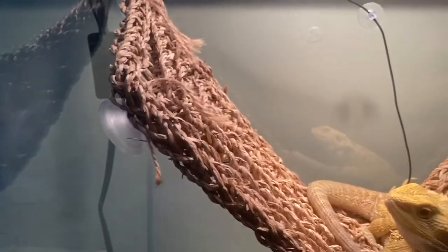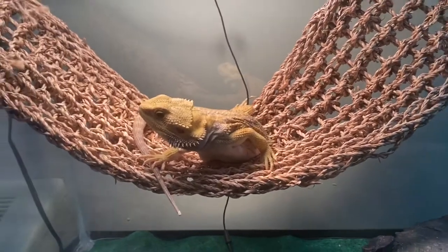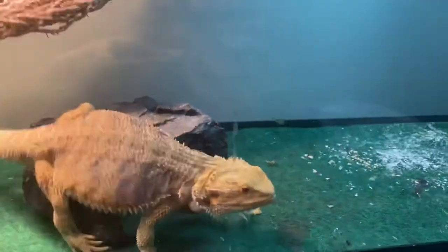He just latched onto the glass — I'm not making fun of your weight, Spike! But he's paying attention to these hornworms. Look at him going nuts — Spike just loves these things. Look at that!